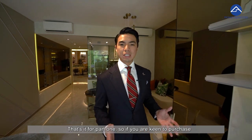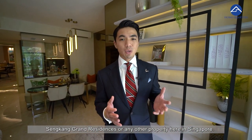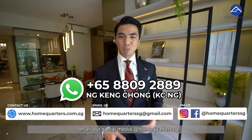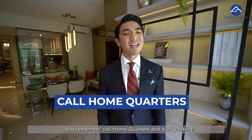That's it for Part 1! If you are keen to purchase Sengkang Grand Residences or any other property in Singapore, hit us up at 8809-2889. We'll leave down our email and you can also follow us on all our social media at HomeQuartersSG. Stay tuned for Part 2, and remember — call HomeQuarters and start packing!